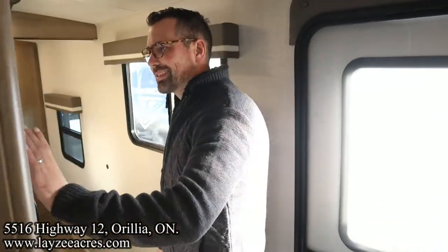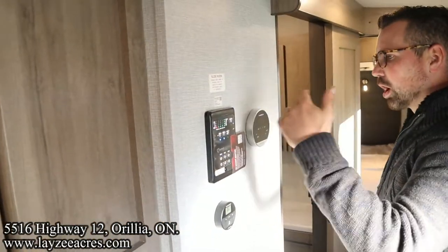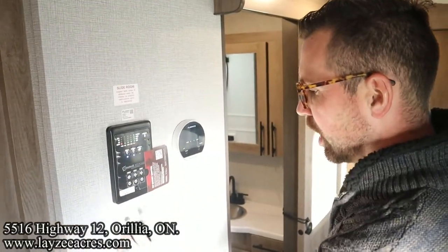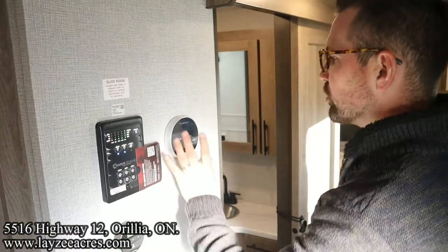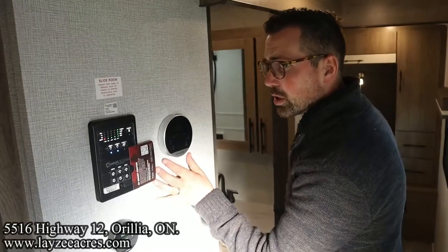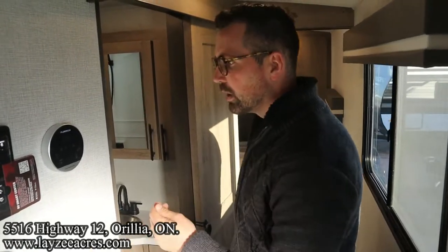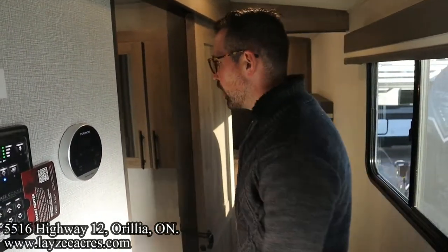Coming through here, we've got our Compass Connect system where we've got our switches for our slides, our awning, our lights, our monitor panel, and that kind of thing. Thermostat right through here. And then also a thermostat for our on-demand water heater — one of the benefits to an on-demand water heater is you can actually control the temperature. So if there are kids in here and you think it's too hot, you can actually dial that down.